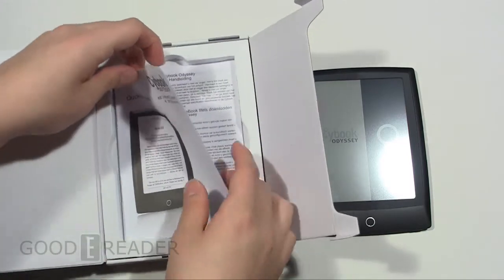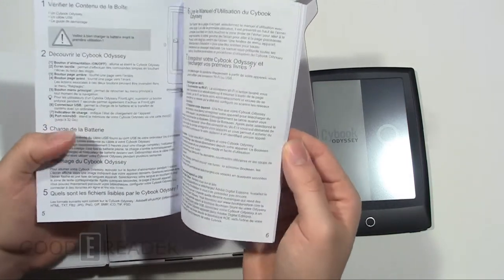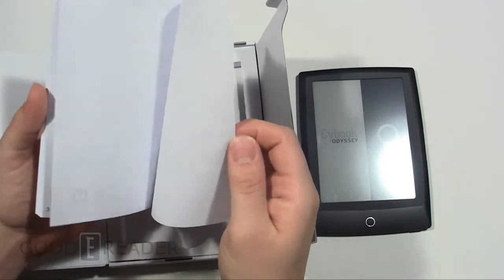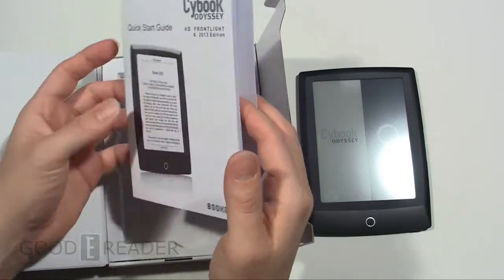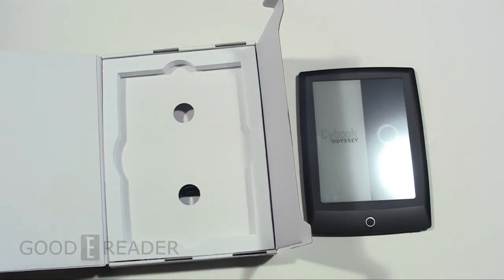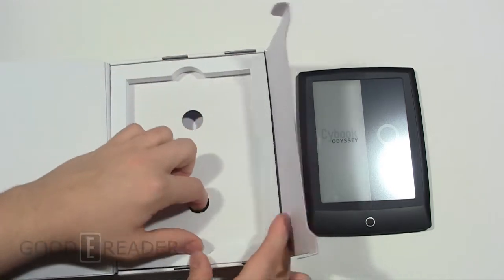In the box we have a Quick Start Guide — very detailed, and once again in many different languages. So no matter what language you speak, there will more than likely be something here. And if there is a language not covered, you can always use email tech support to contact them and they can set you up with details regarding other languages.